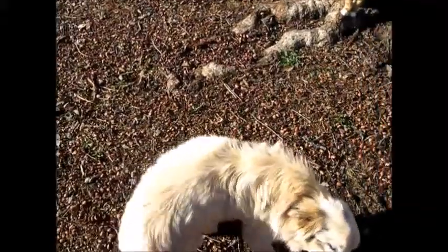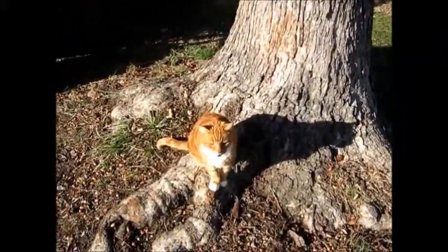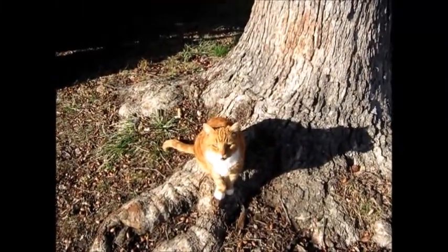Hey girl, what you doing? You a good dog, aren't you? There's ol' Oliver. OLIVER! Say hello!